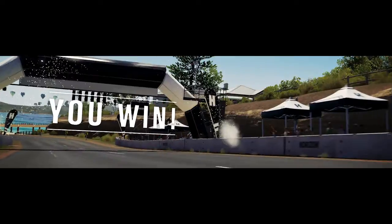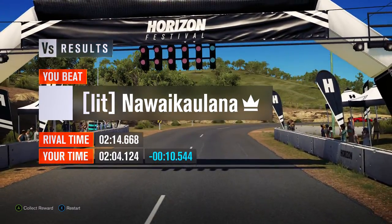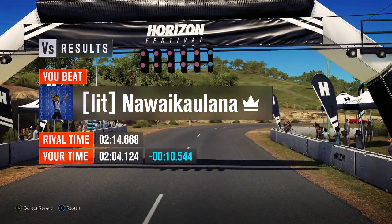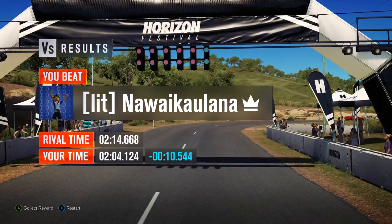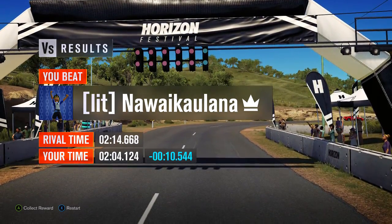Well there we go — the first modern Ferrari, and it's done a cracking time of 2 minutes 4.124, putting it ahead of the Lamborghini LM002 and the Nissan Silvia, and only just behind the Ford Falcon XR GT, putting it into 4th place.